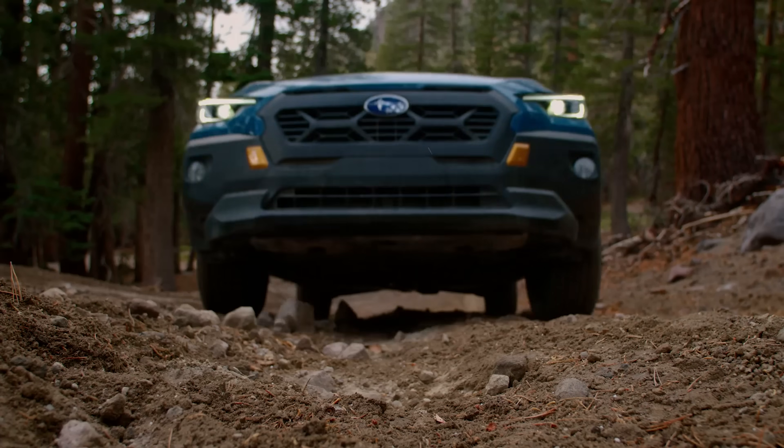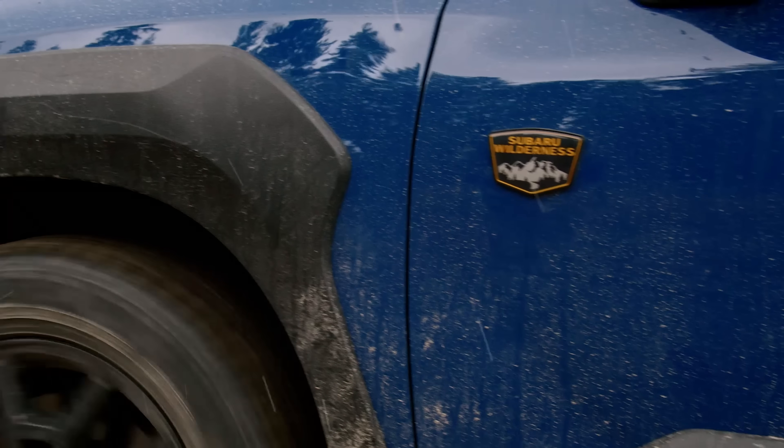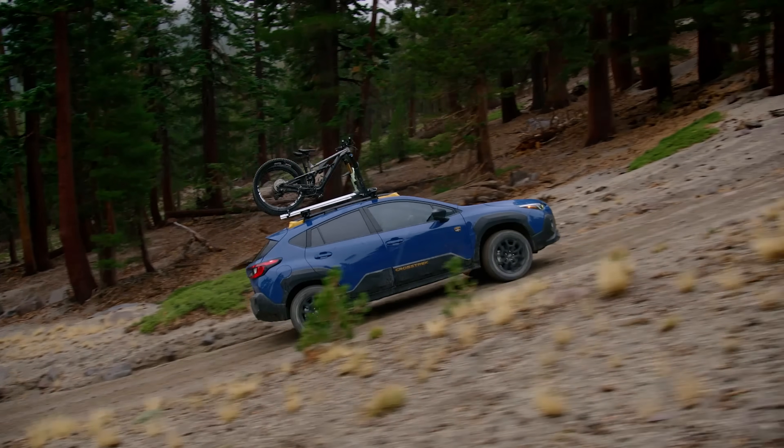As far as off-road capabilities, the Crosstrek Wilderness now gets 9.3 inches of ground clearance. We get taller and longer springs and shock absorbers, a full skid plate under the front for protection, and an increased approach and departure angle due to those revised front and rear bumpers, as well as an upgrade to the X-Mode system for battling different terrains and a downhill assist.